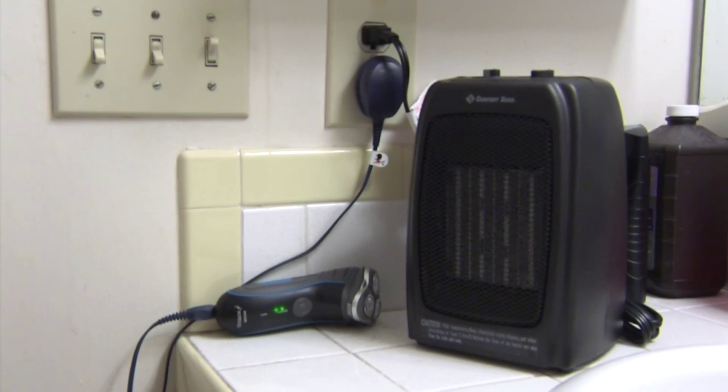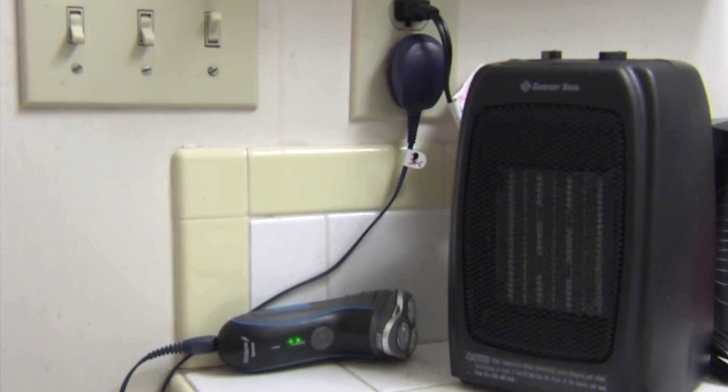Many of us dread the moment that we have to heat our homes for the first time this season. Typically heating and cooling does make up the largest part of your energy bill, and luckily for us, that's the part we can usually control the easiest.